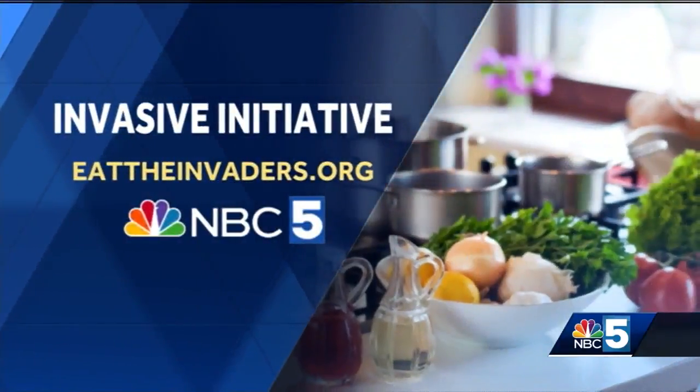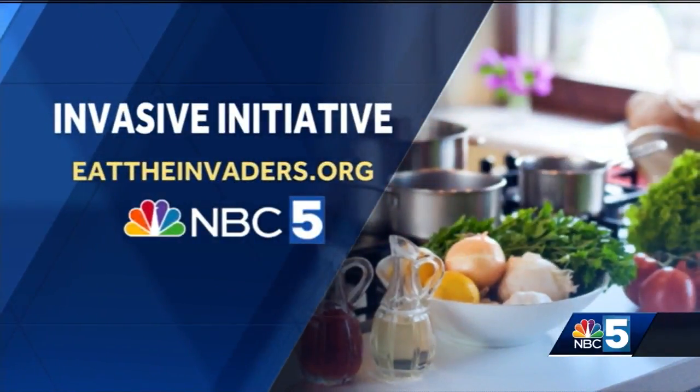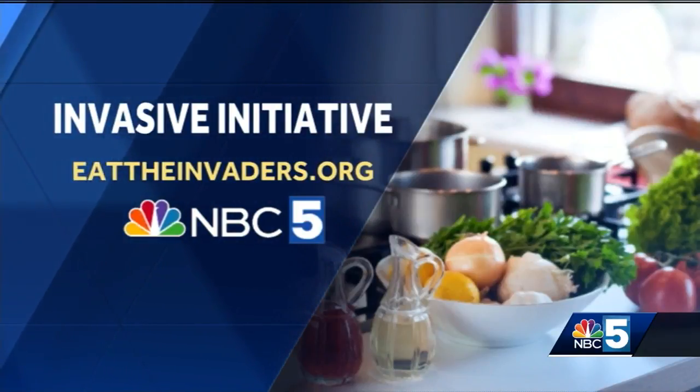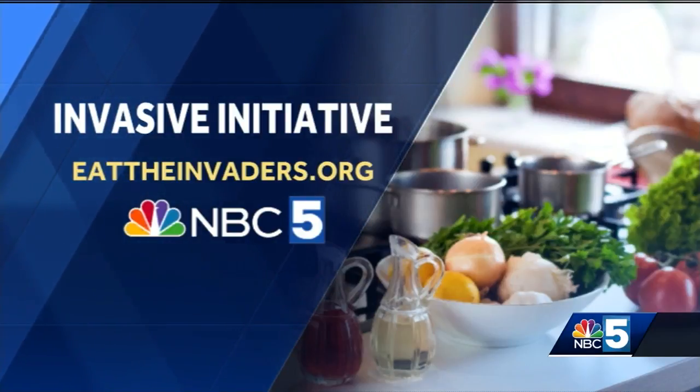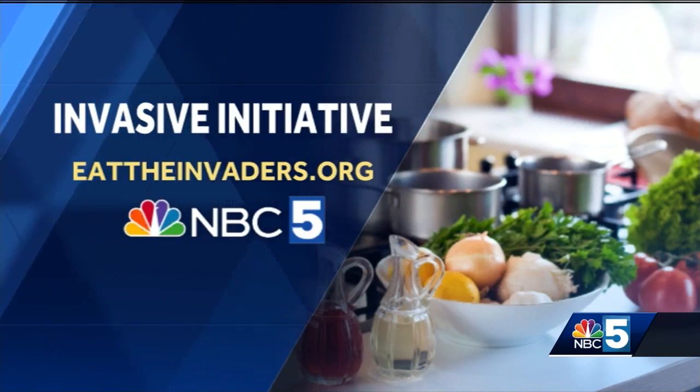I could go for some fried oysters right now — invasive or native, they sound so good. And if you'd like to learn more about Joe's Eat the Invaders initiative, or maybe get some recipe ideas to cook up some of your own pesky pests, you can check out his website: eattheinvaders.org.